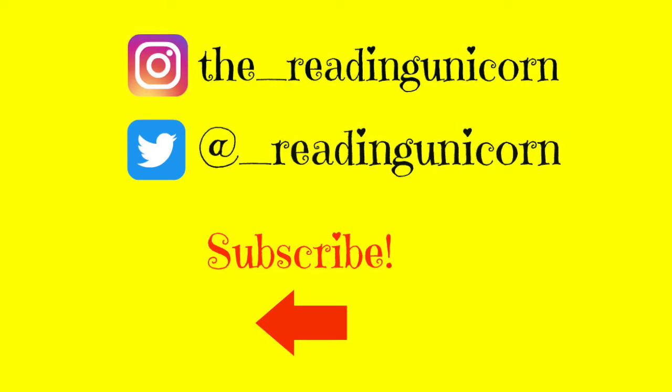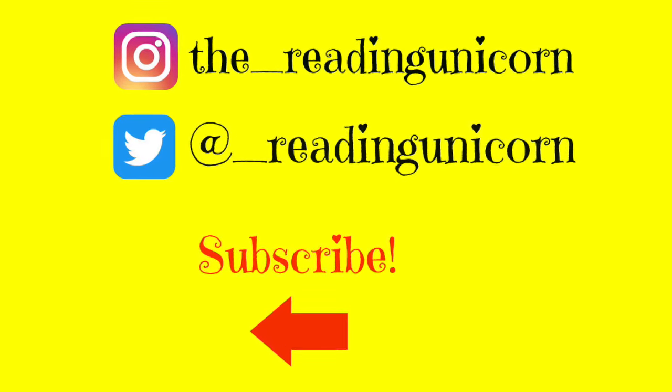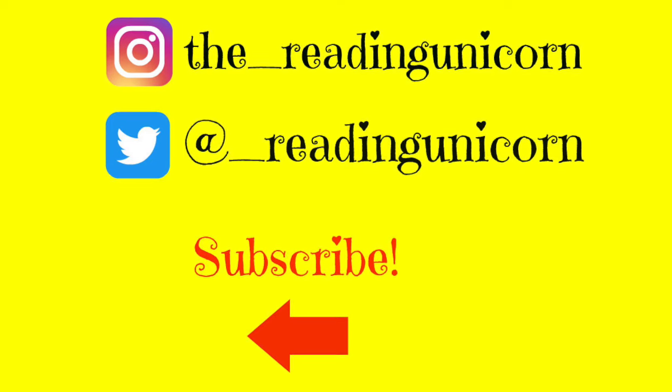Thanks for watching. Don't forget to subscribe and share. And if you enjoyed this story, give it a thumbs up. And also, don't forget to follow me on Instagram and Twitter.